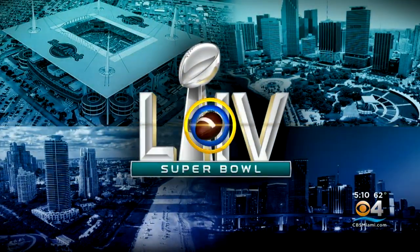The countdown is on to Super Bowl 54. Whether it's Hard Rock Stadium, the Convention Center on Miami Beach, or Bay Front Park, crews are busy getting ready for a week of football and fun. CBS4's Joan Murray is live at Hard Rock Stadium with more on the preparations underway.